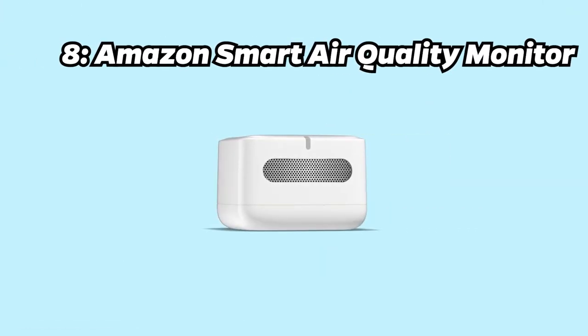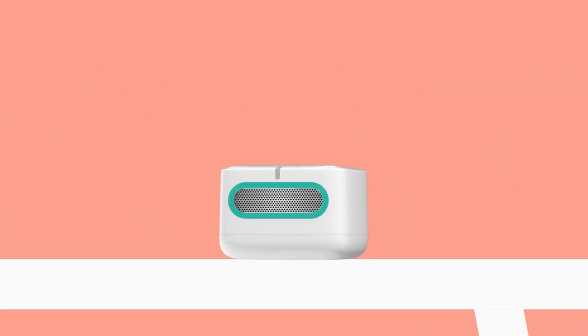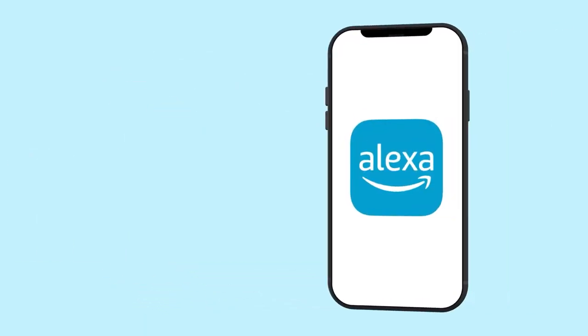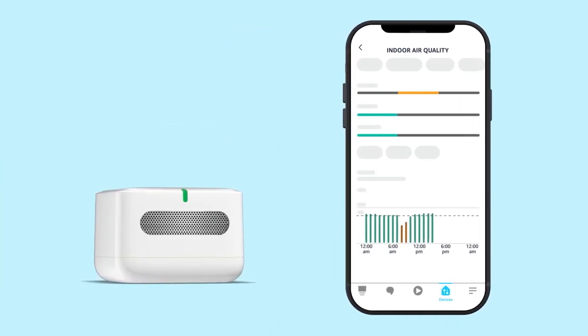Number 8: Amazon Smart Air Quality Monitor. Securing the 8th spot is the Amazon Smart Air Quality Monitor. This smart device detects smoke, allergens, and pollutants, and indicates air quality with a color-coded LED light. Know your air and control it with Alexa for just $49.